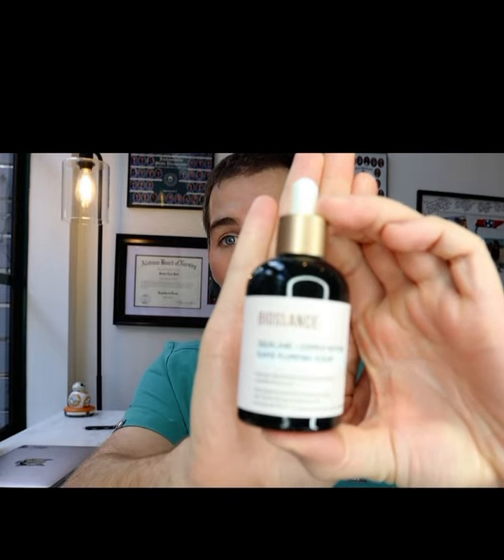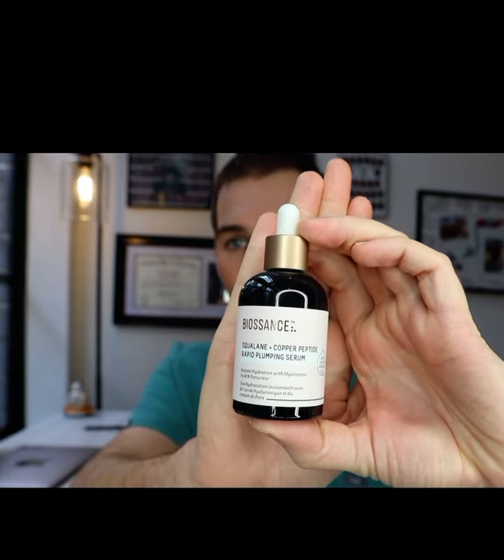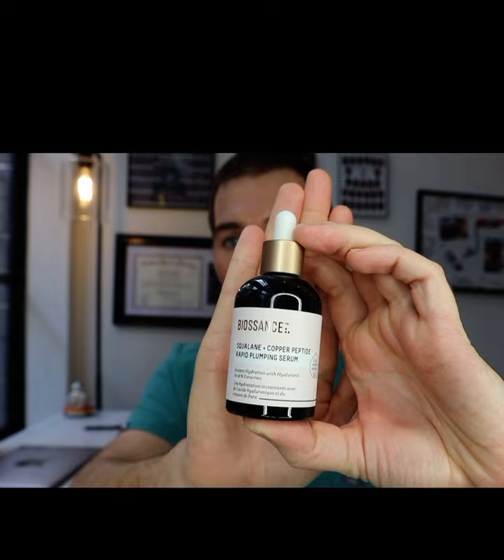After that, I like Biossance. Biossance is a really nice brand — the aesthetics and the feel of it are great. This is their copper plumping serum — the squalene and copper peptide rapid plumping serum. It's got a little hyaluronic acid in it, and I feel like it makes my face feel more plump and glowy at night. It's not a completely necessary step, but I started using it because of a derm I follow on YouTube — Dr. Lee — they really liked it, I tried it, and I liked it.